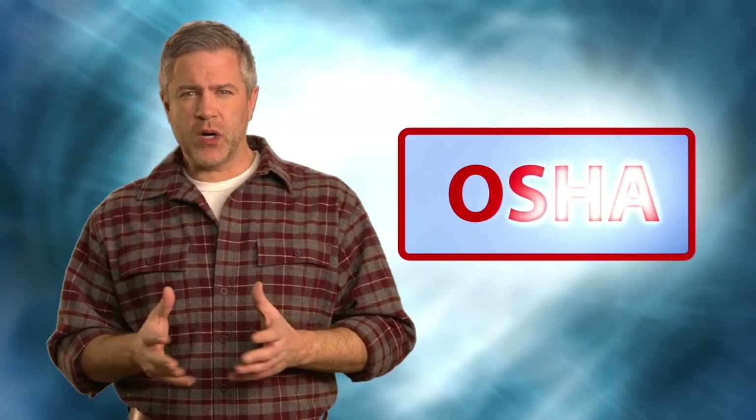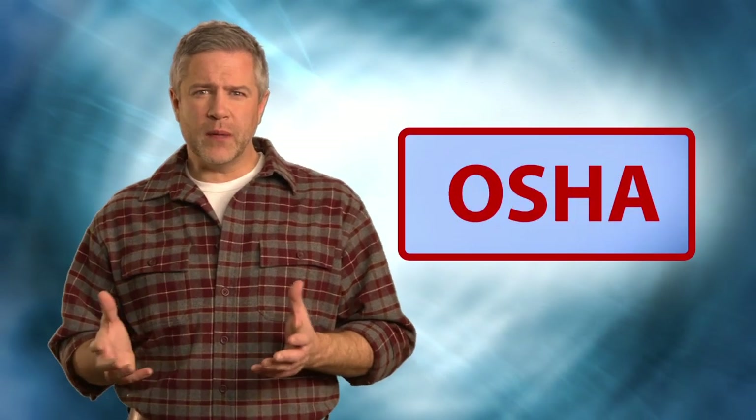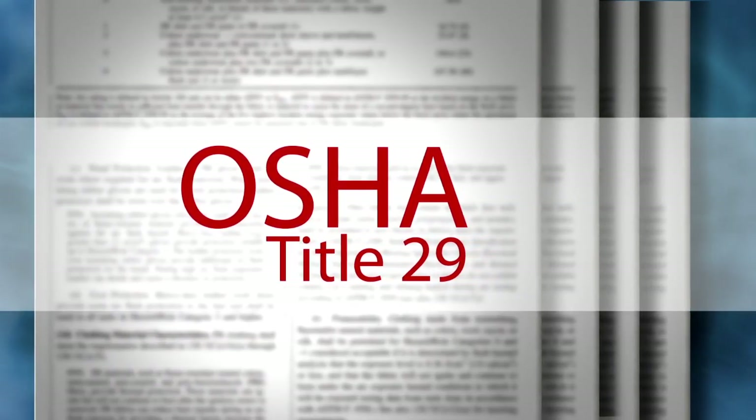If those comments seem familiar, you're not alone. The standards and regulations can sound complicated, and there are a lot of them. So let's try to break things down. The Occupational Safety and Health Administration, or OSHA, is part of the United States Department of Labor. When we're talking about how OSHA applies to electrical safety, there are OSHA regulations that spell out accepted requirements for general industry and construction. It's federal law.